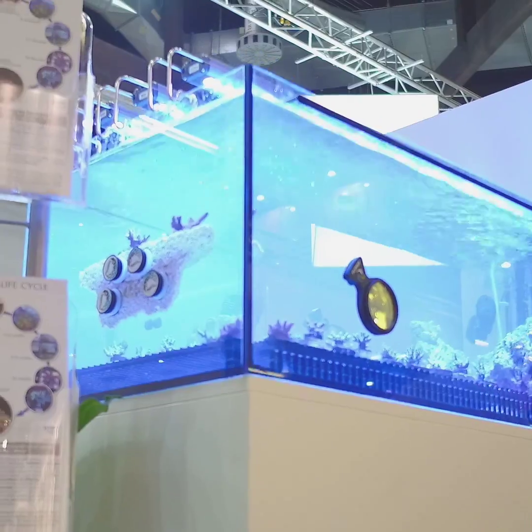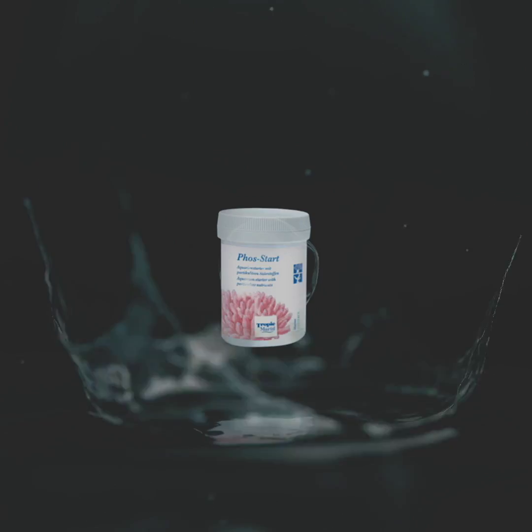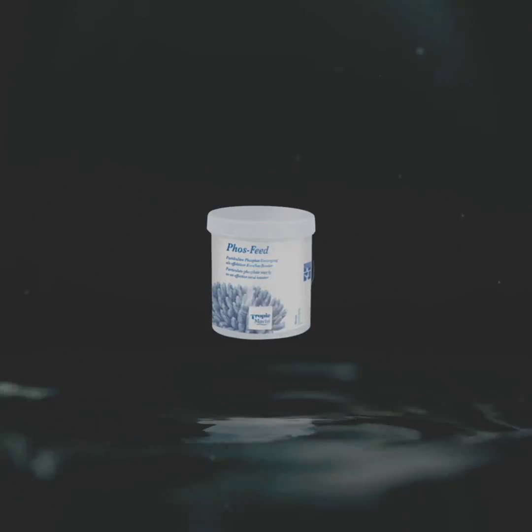Hi, Lou from Tropic Marin. You know your corals in your aquarium desperately need phosphate as one of their most important nutrients. Well, they have a tough time getting it out of the water column. So the new products from Tropic Marin, Phostart and Phosphate Supply, deliver insoluble particulate phosphates directly to the corals.